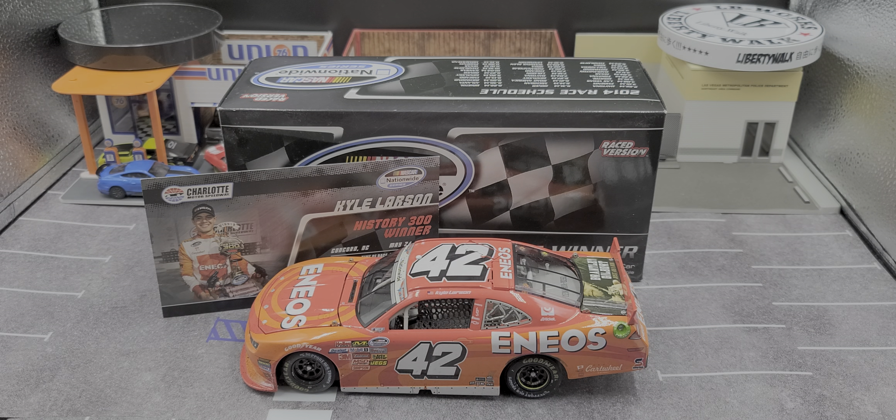Hey everyone, Jason back once again with another diecast review. Today we'll be taking a look at the Kyle Larson 2014 Eneos History 300 winner in the NASCAR Nationwide Series race from Concord, North Carolina.